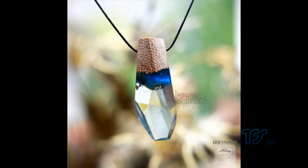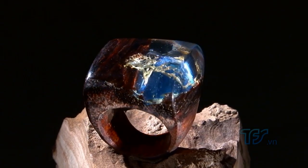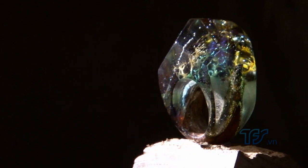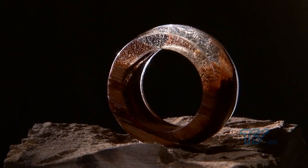Trang sức nhựa resin có thể ứng dụng vào rất nhiều loại thiết kế: trang sức để đi dạo phố, làm quà tặng, cũng như làm những cái trang sức biểu diễn. Thế mạnh độc đáo của nó là không thiết kế hàng loạt mà thiết kế theo từng mẫu, và duy nhất chỉ có mẫu đó thôi. Cho nên người nhận và đeo sản phẩm cảm thấy đó là sản phẩm của riêng mình.